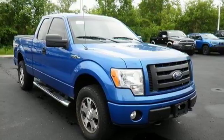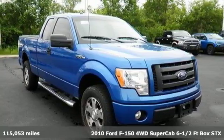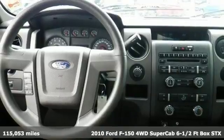Here's a 2010 Ford F-150. Built on tradition, built to last. Ford.